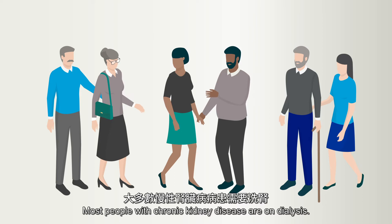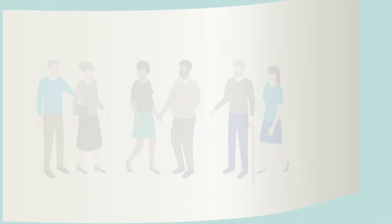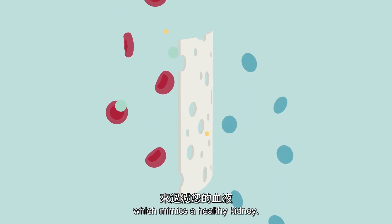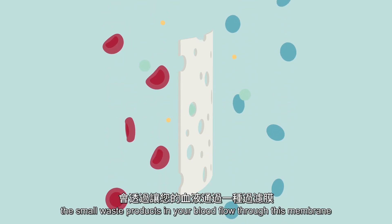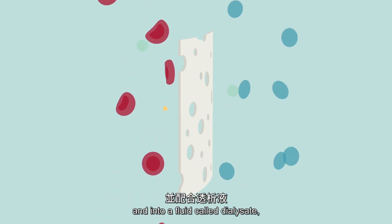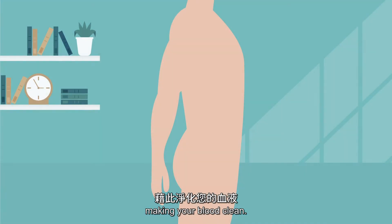Most people with chronic kidney disease are on dialysis. Dialysis is a treatment that filters your blood through a membrane, which mimics a healthy kidney. During this treatment, the small waste products in your blood flow through this membrane and into a fluid called dialysate, making your blood clean.